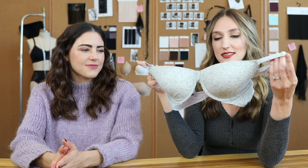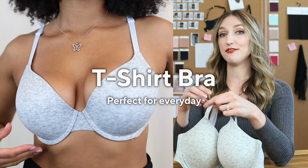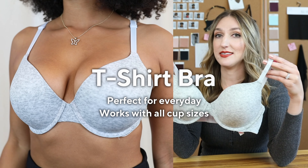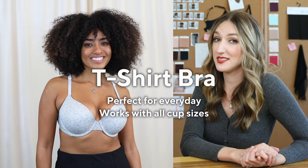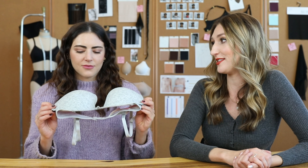This is a t-shirt bra — your classic everyday bra. It's going to lay flush against your body, enhance your natural shape, and give you a great lift. A lot of times these have convertible straps, so if you have a racer-back tank, you can convert the straps and it's perfect for that too. Just wear it with everything — it's an essential.